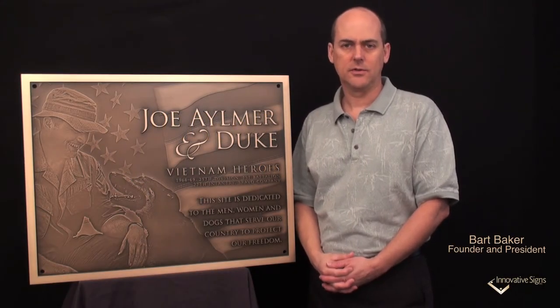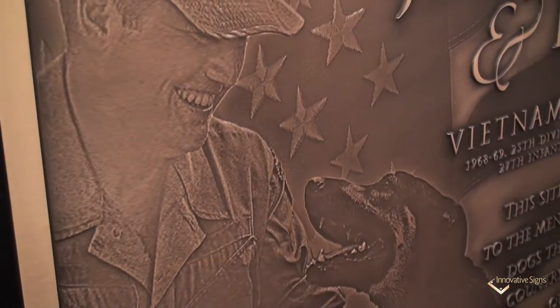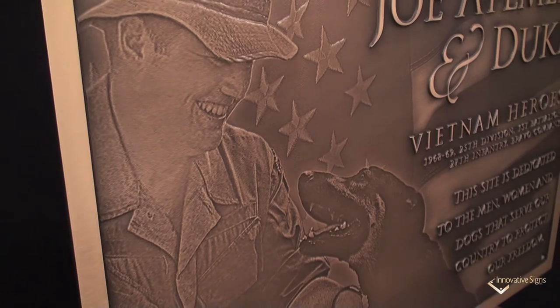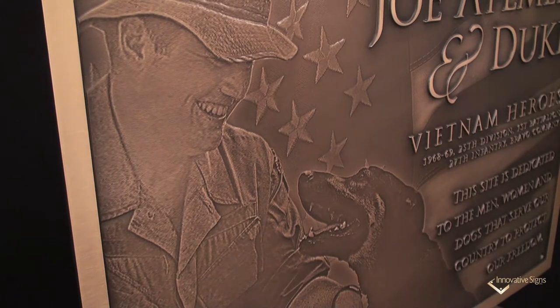My goal in showing you these plaques is not to make you an expert in all the details that go into making one. It's simply to help you form a foundation of ideas that eventually are going to lead to the vision you will have for your own plaque.